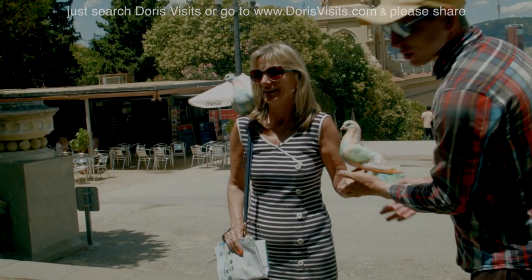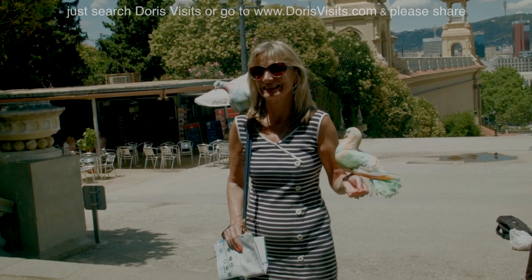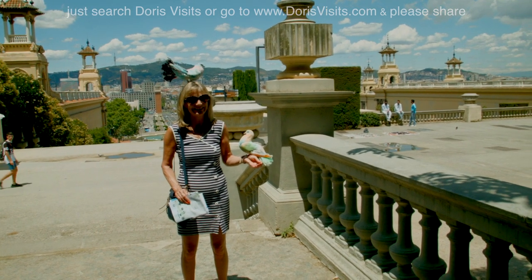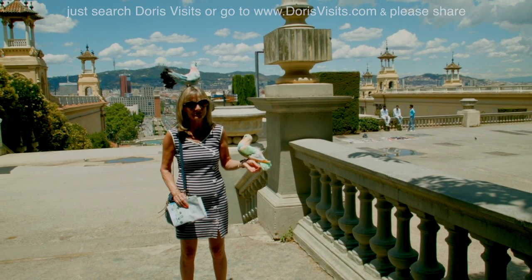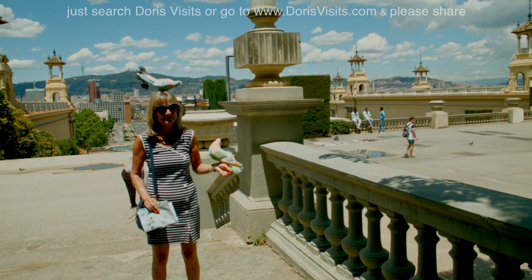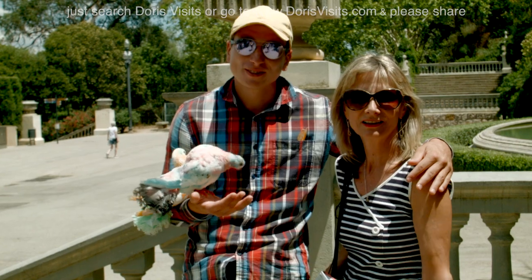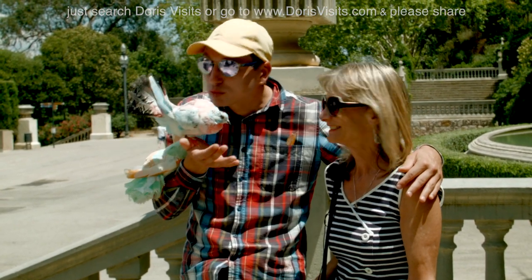Oh no! I'm not a great fan of pigeons really. If it perches on my head, is it lucky? Sergio! It's here every day with these beautiful doves that scare me half to death, but they are beautiful.